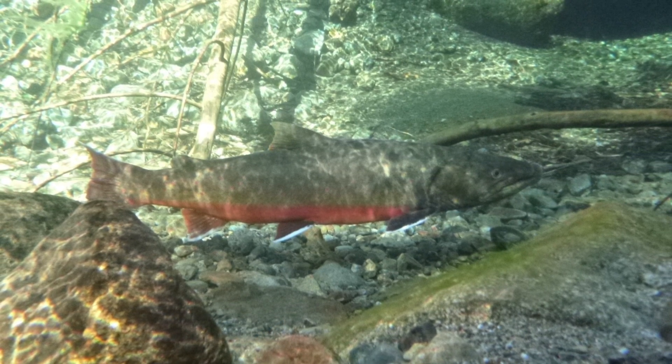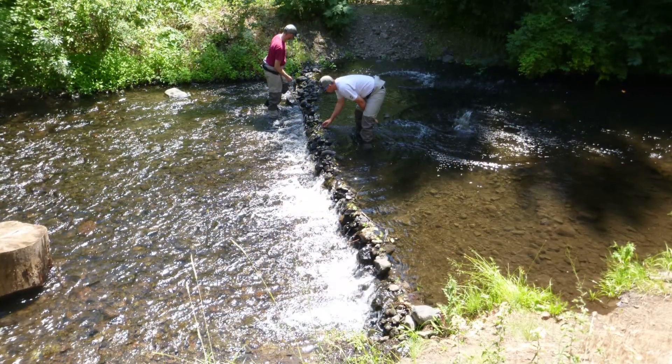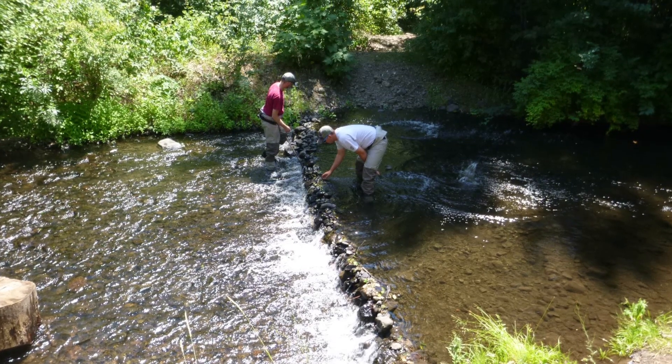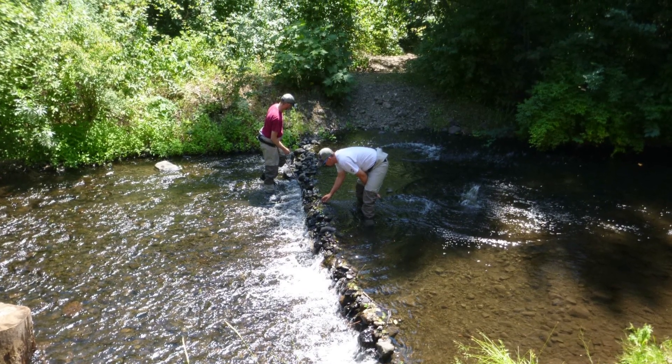Bull trout have very specific habitat requirements. They require the four C's: cold, clean, complex, and connected habitat. The Bull Trout Task Force project is a unique project that provides an on-the-ground crew to mitigate recreational impacts to bull trout in their habitat.